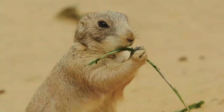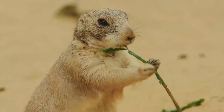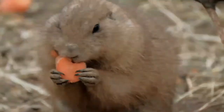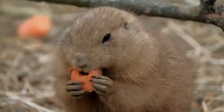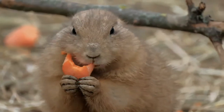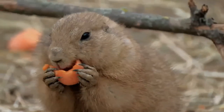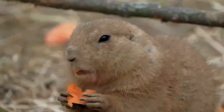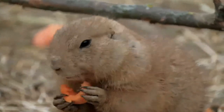Scarlet globe mallow and Russian thistle are preferred during late summer and fall, but are sought out during every season. During winter, plains prickly pear, Russian thistle, and underground roots are preferred. Shrubs such as rabbit brush, winterfat, saltbush and sagebrush are also commonly eaten. Water, which is generally not available on the short grass prairie, is obtained from vegetation such as plains prickly pear.